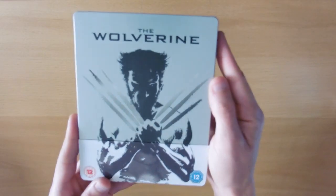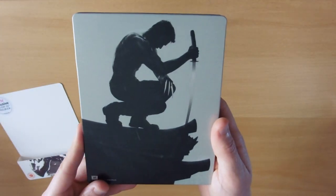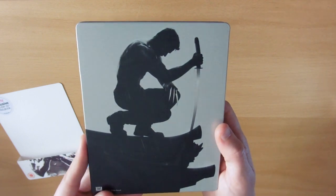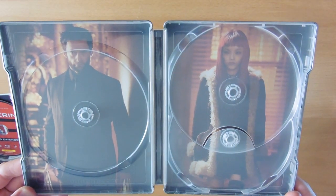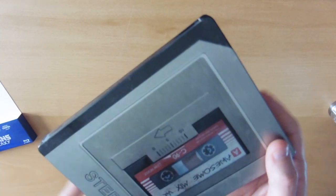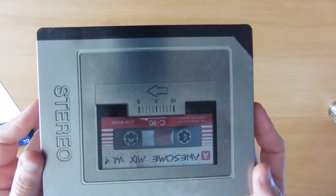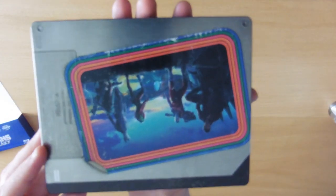Then we have X-Men: Apocalypse — slip cover with symbols on the back and some hieroglyphics inside. The Wolverine — love that picture on the back, really good one. The sword and his claws are kind of silver, reacting to the light, with a nice inlay. Then Guardians of the Galaxy — one of my favorite Marvel films, really enjoyed it — a nice picture of the team on the front.